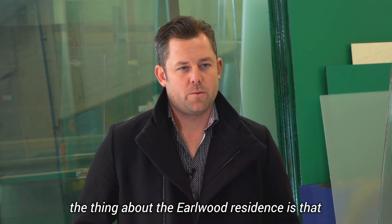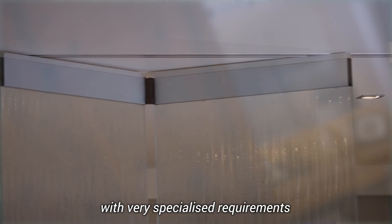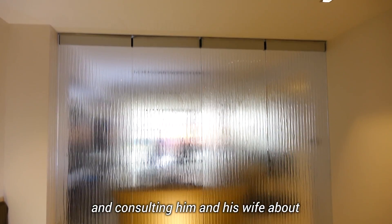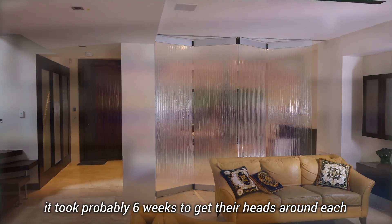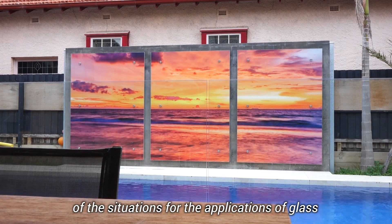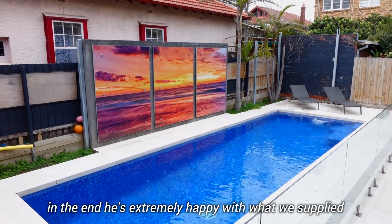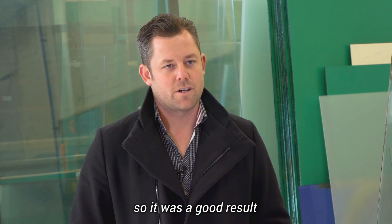The Elwood residence was a very unique job with very specialized requirements. We spent a lot of time setting up samples and consulting him and his wife about what they wanted as an end result. It took probably six weeks to get their heads around each of the situations for the applications of glass, because there's a lot of it throughout the house. In the end, he's extremely happy with what we supplied and the products and how everything works — so it was a good result.